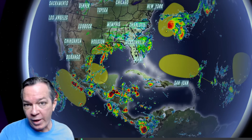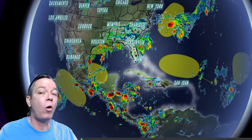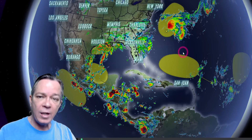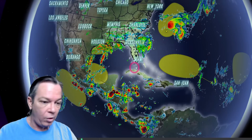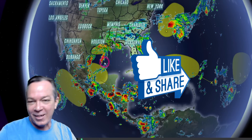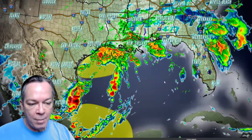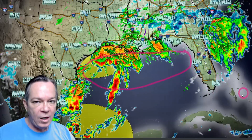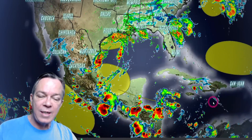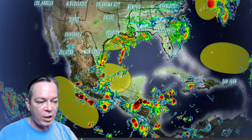Happy Thursday everybody, Mark here at Weatherman Plus with a big update on our weather pattern and what's going on in the tropics. We have an intense situation about to happen. You can see all the yellow blobs everywhere — everybody gets a yellow blob. We even have that little section in the Gulf of Mexico. I want you to see exactly what's going to happen so we're prepared for this transition, because this is going to be intense.